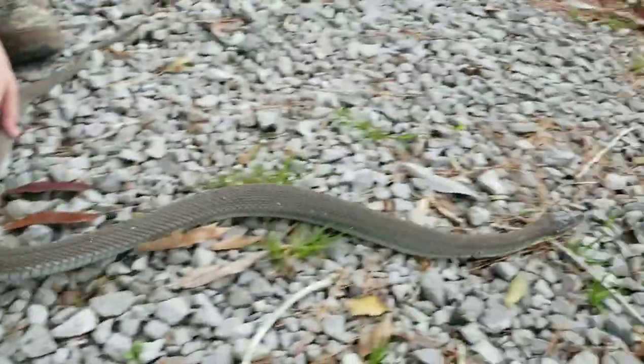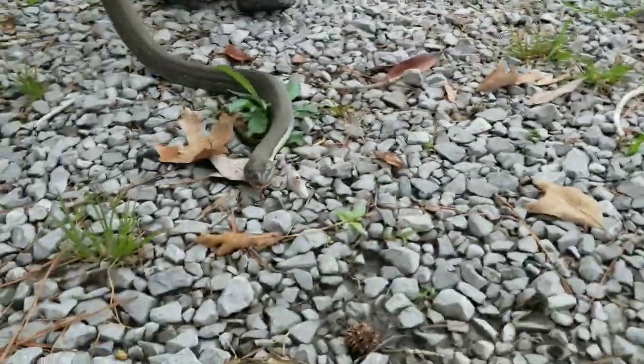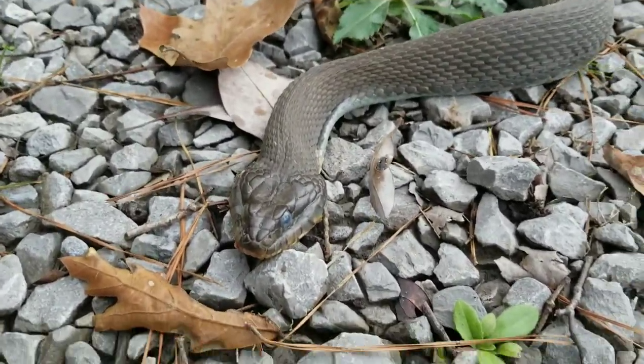It's a harmless guy. He's about to shed. I believe he's blind in one eye — I'll try to get a little closer on this side. As you can see, he's kind of got his head flattened out. He's worried, he's scared, he's nervous about me being right here.